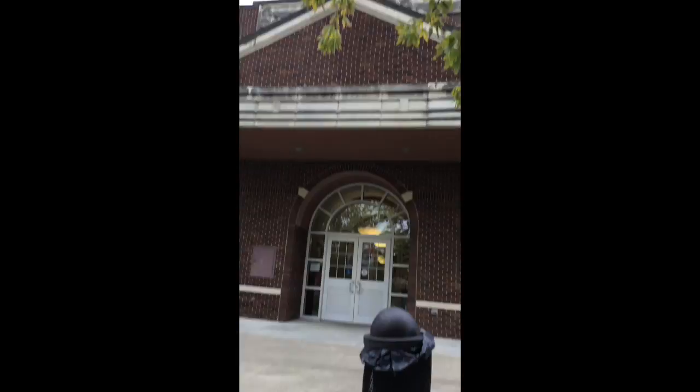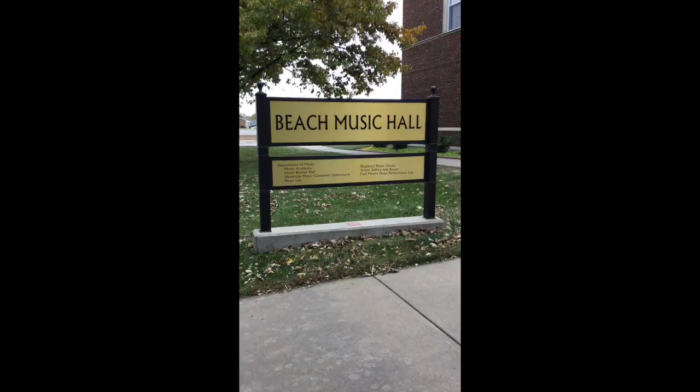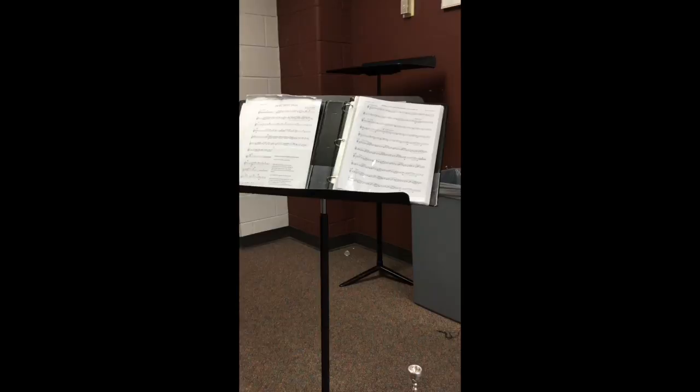My next favorite spot on campus is the one and only Beach Music Hall. I am in both the marching hornets and the concert band here at Emporia State. One of the reasons I like Beach Hall so much is because of these rooms right here.